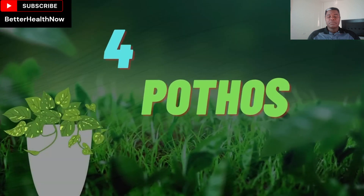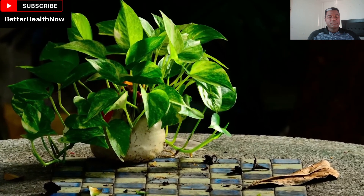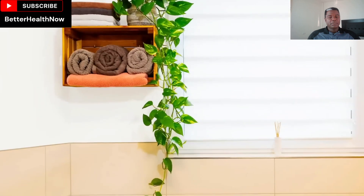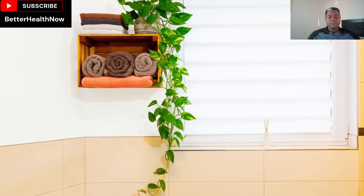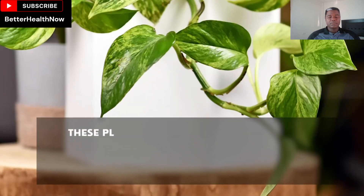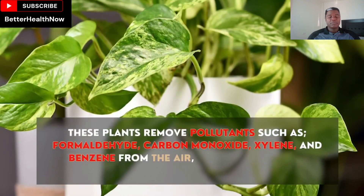Number 4: Pothos. Pothos is one of the most popular indoor plants because of their sturdy nature. They don't need soil or direct sunlight to grow and will rarely bother you with plant problems. These plants remove pollutants such as formaldehyde, carbon monoxide, xylene, and benzene from the air.